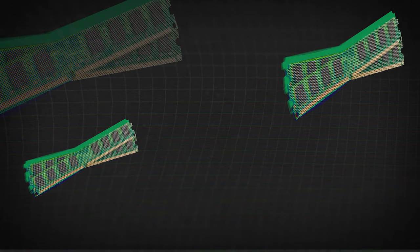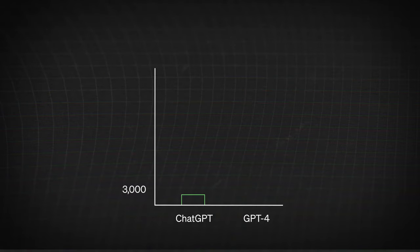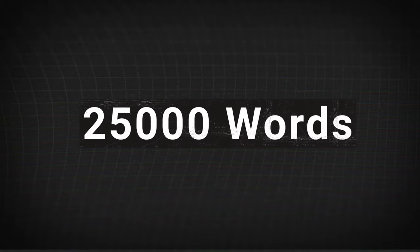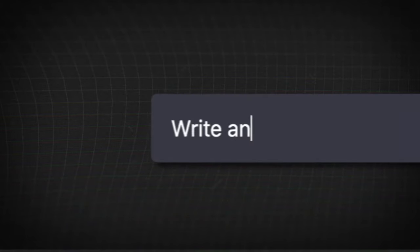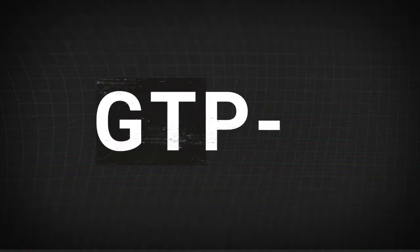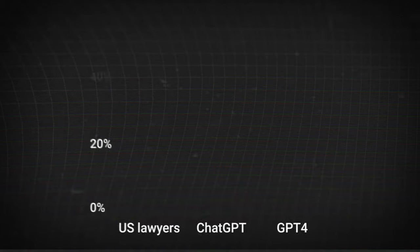Another thing that makes ChatGPT 4 unrivaled is its improved memory. GPT-4 knows eight times more words than the previous version and can handle inputs of up to 25,000 words. So not only can it write essays for you, it can analyze your texts — even an entire book you give it — and it will remember it.